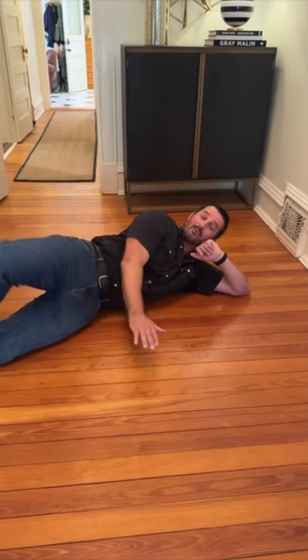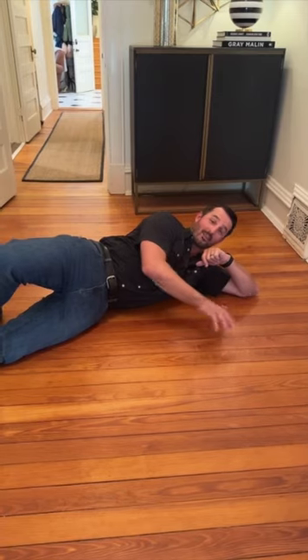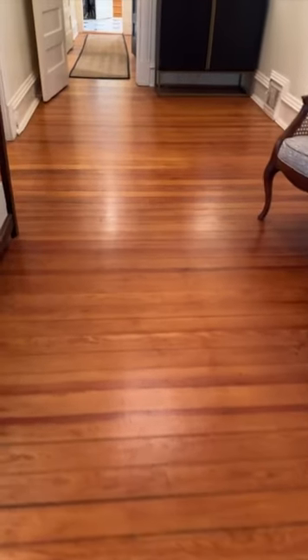Next are these beautiful pine wood floors that have been here and meticulously taken care of by each owner that has lived in this house, and they are throughout the majority of the first floor. Check these babies out.